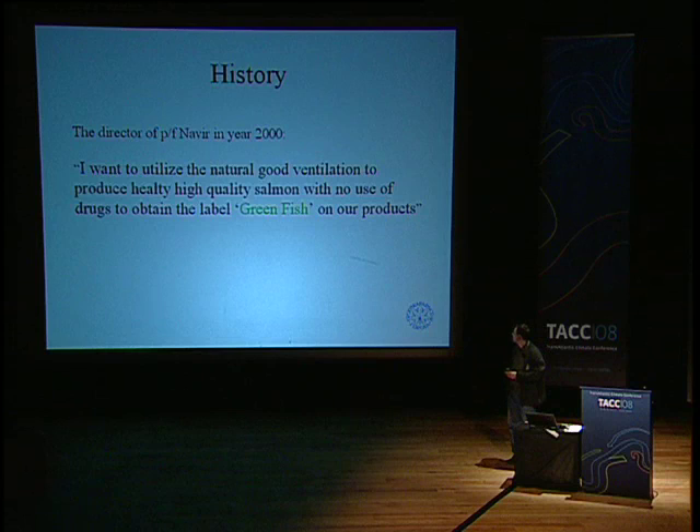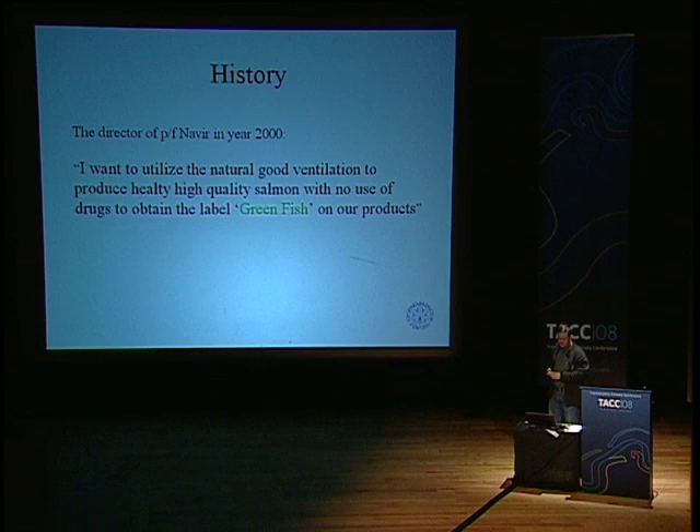When I came back to the Faroe approximately 10 years ago, I worked mainly on tides. One day, a director of a small company knocked on the door and said: I want to utilize the natural good ventilation here to produce high-quality fish, and put a green fish label on my products. The small company made an experiment, and unfortunately they did not succeed. But I thought at that time that was the way to go for the Faroe, because we have extremely good ventilation.